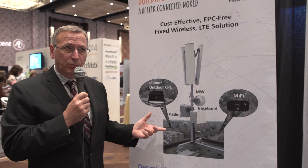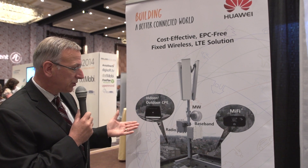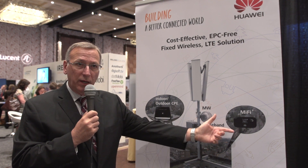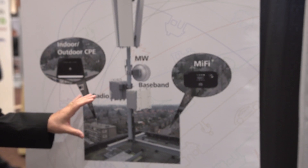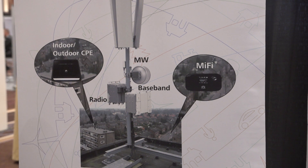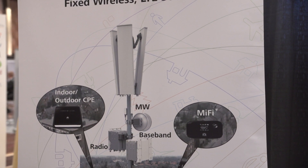It's a great product, and because it's a standards-based product with TD-LTE, Huawei has support for both indoor and outdoor CPE devices, as well as MiFi-type devices. And since it's standards-based, you can use Huawei — which we'd like everybody to do — but there are other products available on the market that you can use with our base station product as well.